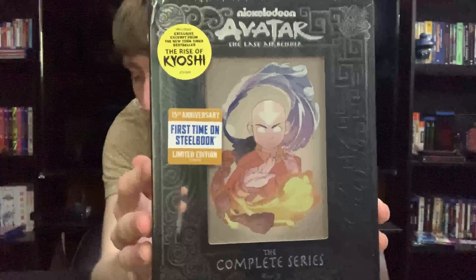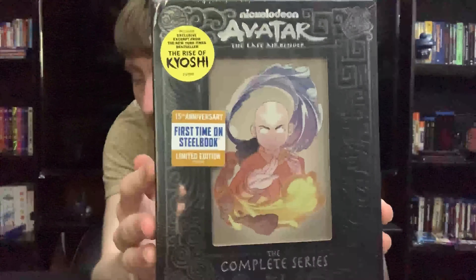Here we have the front — first time in Steelbook. It does contain a little excerpt from the Rise of Kyoshi, which is pretty nice. Great artwork on this. Very nice artwork on here, with kind of embossed symbols: Water, Earth, Fire, and Air.